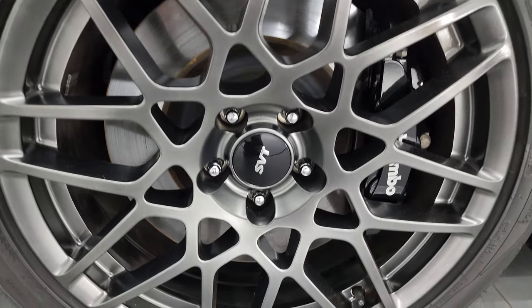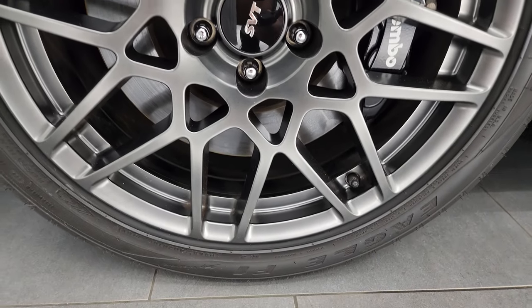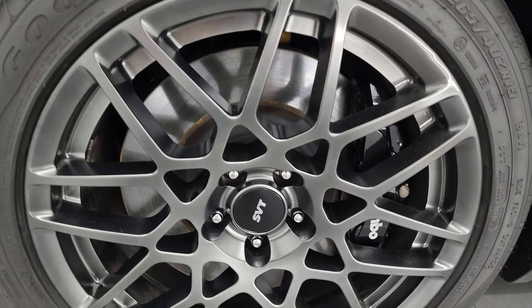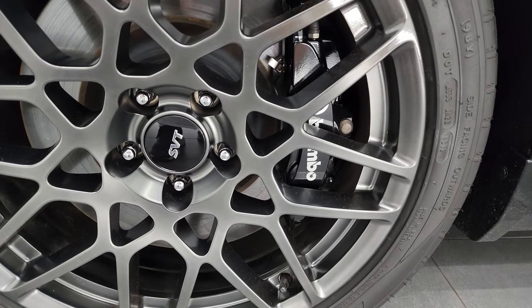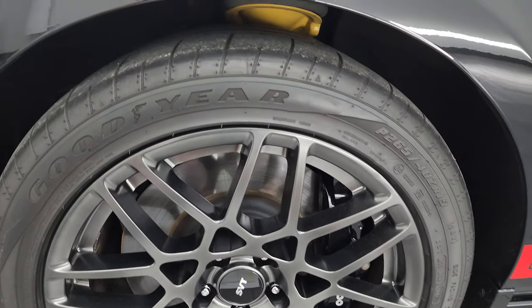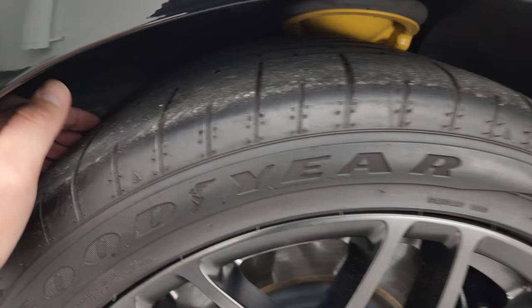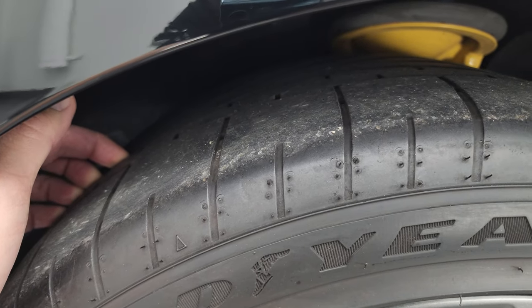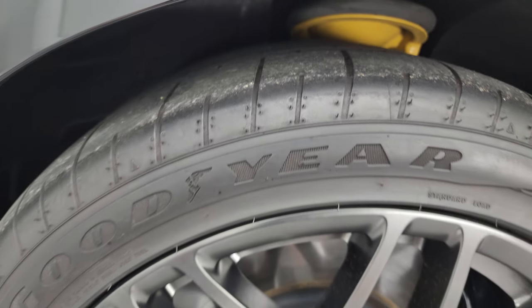This one comes with the SVT Performance Package, which gives you the 19-inch painted alloy wheels in the front. It also has the Brembo brakes in the front, and it comes standard with the Goodyear Eagle F1 265-40ZR19 tires. These tires have probably about 80-90% of the tread left in the front.